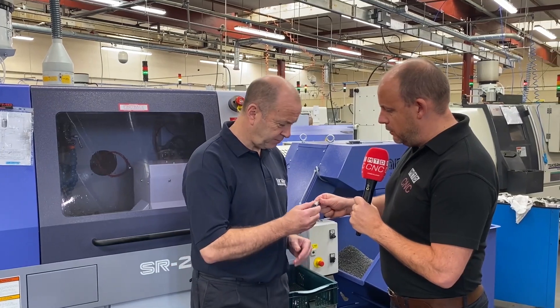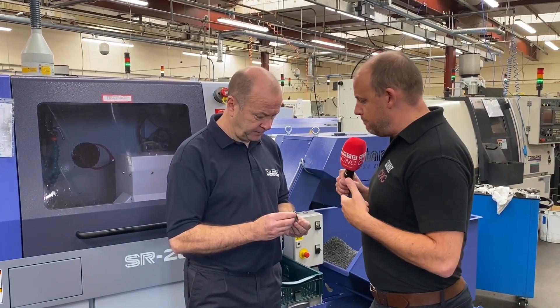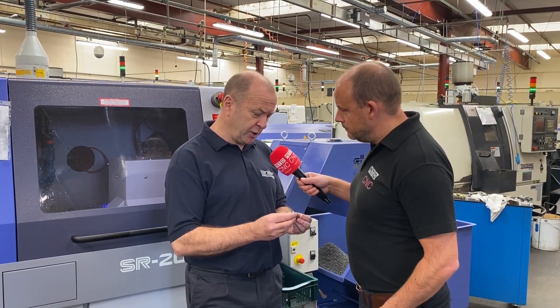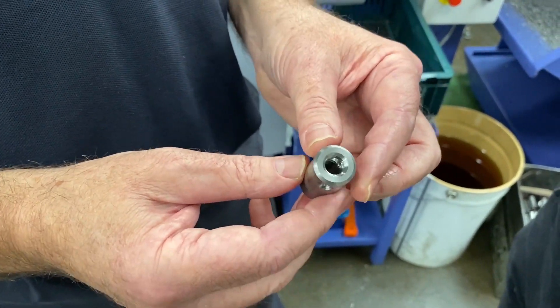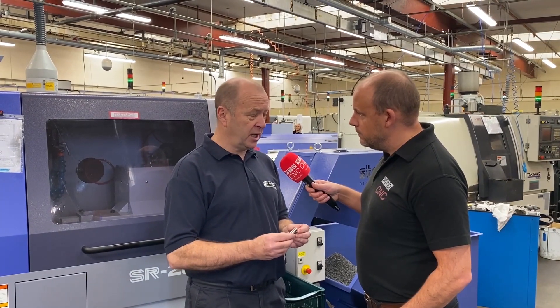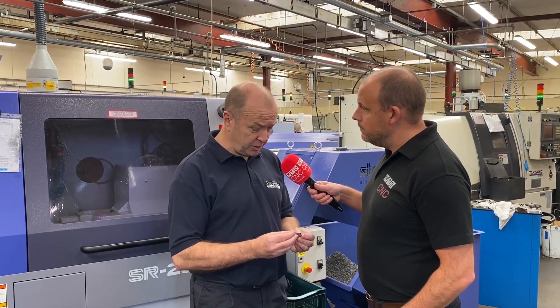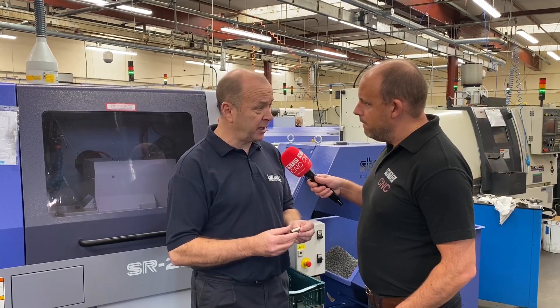Let's have a look at this part here, Rob. Can you tell us how you were doing this before and where the savings have been with the new machine? Previously on our old slider we would drill, tap, and maybe cross drill, but we couldn't finish the back end because we didn't have a sub-spindle. So we would have to deburr it manually on a pillar drill, which was taking up time and a person's labour. Now we do it all complete — comes off in one, quick clean, pack up and away to the customer.